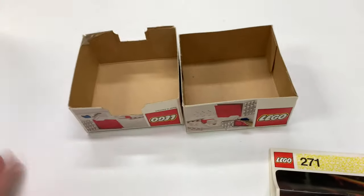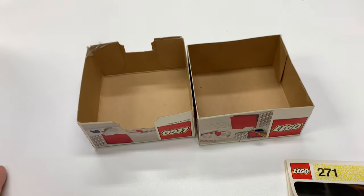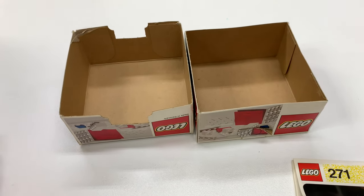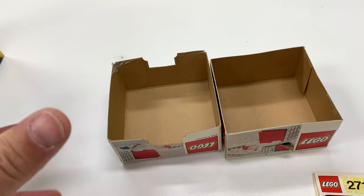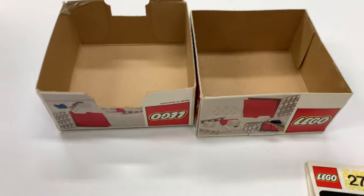I'd love to get one of these sealed from this era. I don't remember — I have sets that go back close to this era, maybe a little bit after — I don't remember if there were bags with the pieces inside the box. I kind of feel like the pieces might have just been free-floating in there, maybe there was a bag.